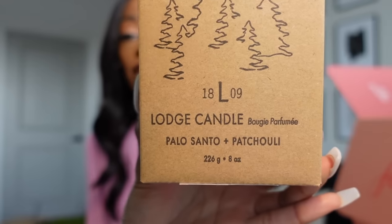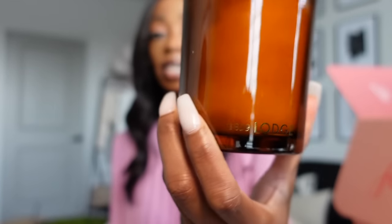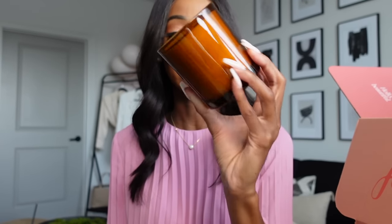I also have a Free People candle — it's the Lodge Candle, Palo Santo and Patchouli from Free People. It's a really pretty chocolatey auburn color and it says 'The Lodge' on it. It smells really good — I love Palo Santo. It has that woody scent, it's a nice relaxing scent with a little fall vibe to it. This will definitely add to the fall vibes.